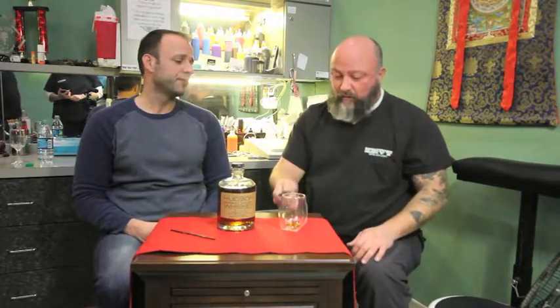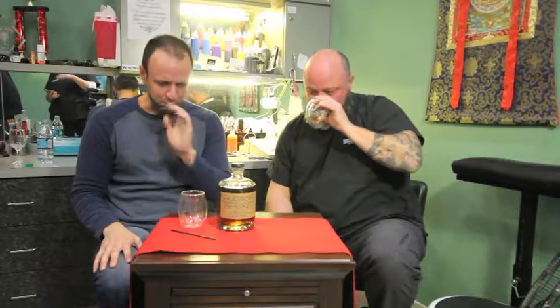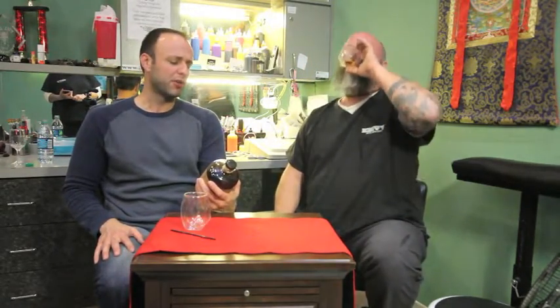I'm ready to give this whiskey a score. I'm going to give it an 88 out of 100. I'm getting some burnt sugar — a little bit of burnt sugar, maybe brown sugar. I get a little pepper off that too, now that it's sat a minute with the water. I get a little black pepper — or some type of pepper, maybe white pepper. I'm setting out a solid 90 on this one, out of 100.